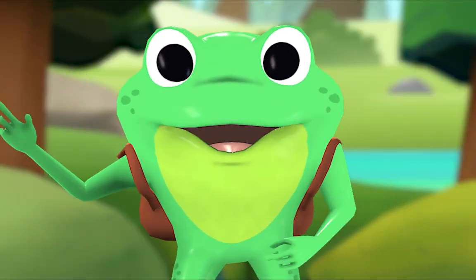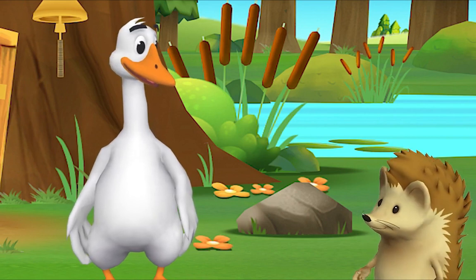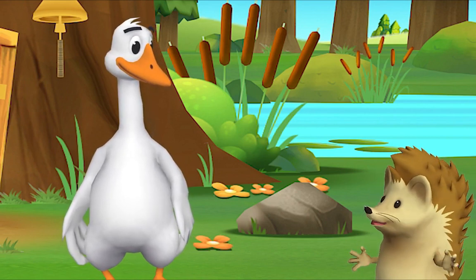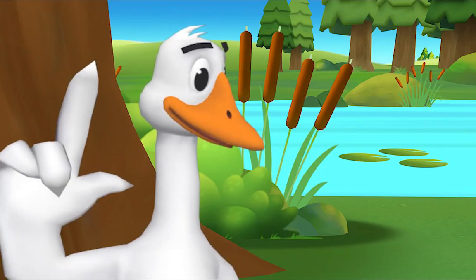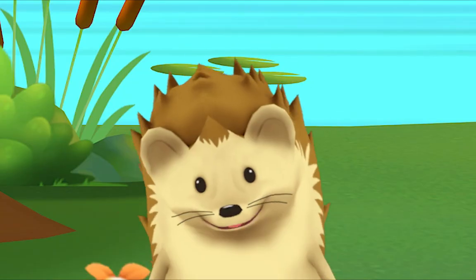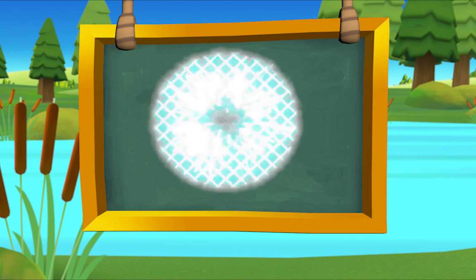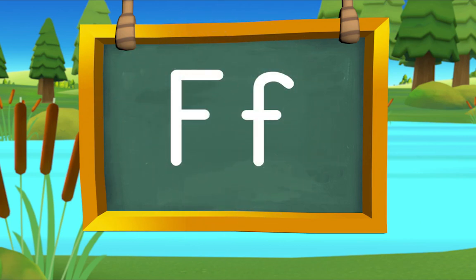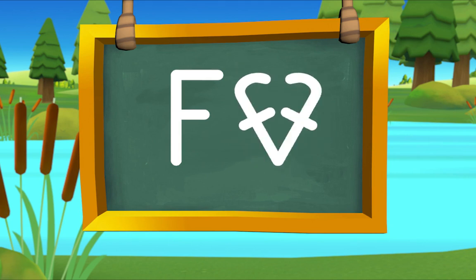That was lovely! Hello friend, it's so good to see you. Hi Mr. Goose, I'm looking for Fox. Hedgehog, hedgehog — you just used the letter of the day! Goodie, what is it? The letter F! F makes the sound 'f' — in fox. Listen: f-f-f, fox!